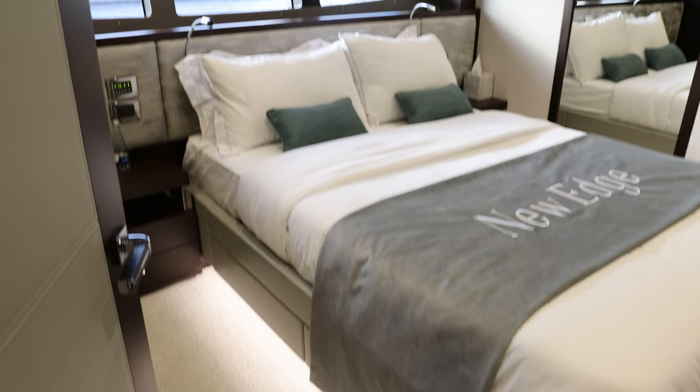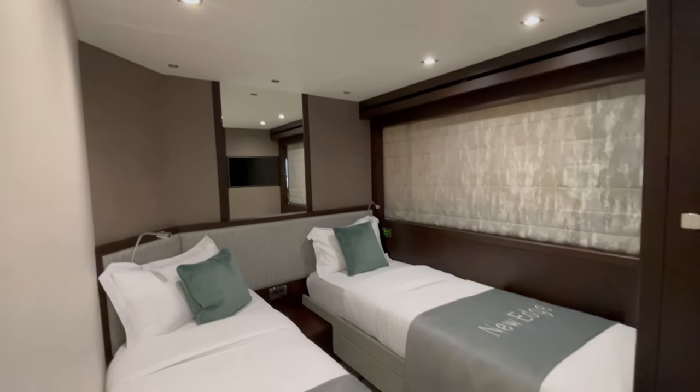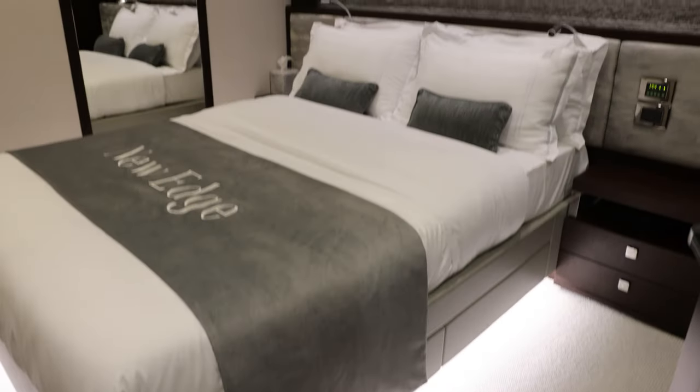The lower deck features two double and two twin rooms, which can be converted to a double if needed with the touch of a button, making the layout very versatile.